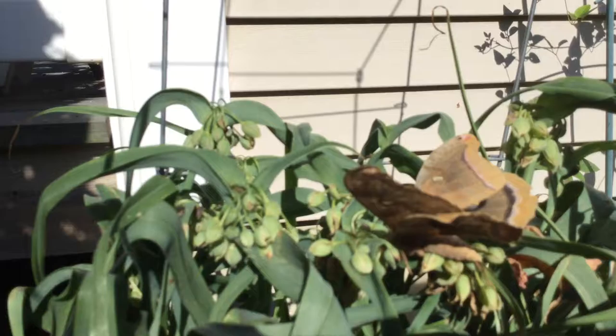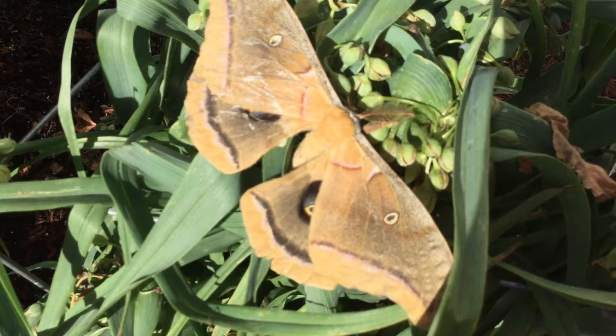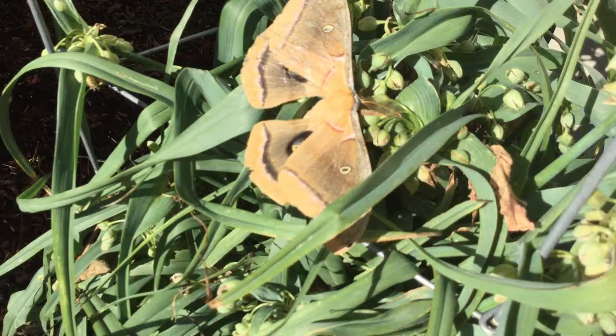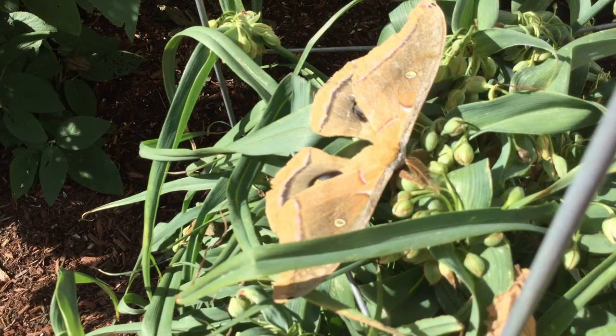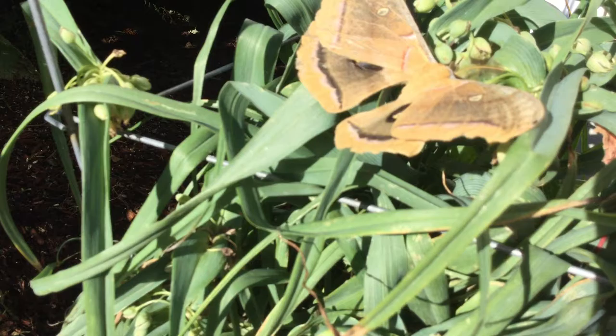I can get closer. I don't know why the wing would be blowing up, though. It's got big feet. And look at the... what do you call it? It looks like little antennas.